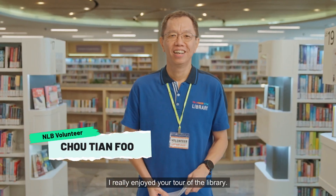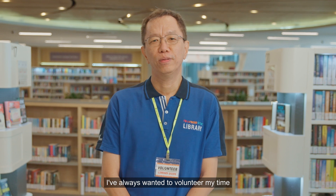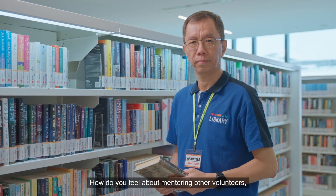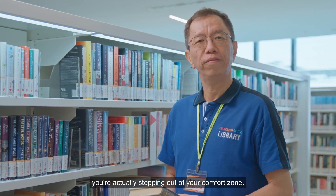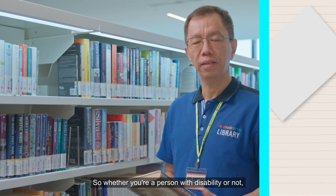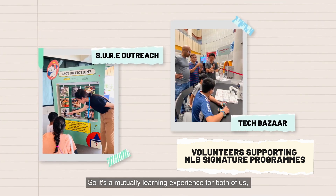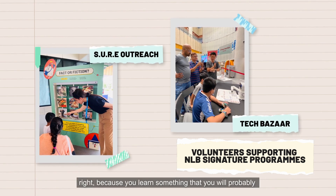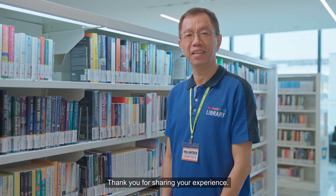I really enjoyed your tour of the library. That's really good to know, thank you! I'm interested in volunteering with NLB. Can you tell me more about why you wanted to become a volunteer? I've always wanted to volunteer my time for a good cause in the local community, and the library was a natural choice. When you first come in as a volunteer, you're actually stepping out of your comfort zone. So whether you're a person with disability or not, even for us as Volunteer League, we also have to sometimes step out of our comfort zone. So it's a mutually learning experience for all of us, and sometimes can be very edifying, because you learn something you'll probably never be exposed to in your day-to-day life. Thank you for sharing your experience — it sure is bookmark-worthy!